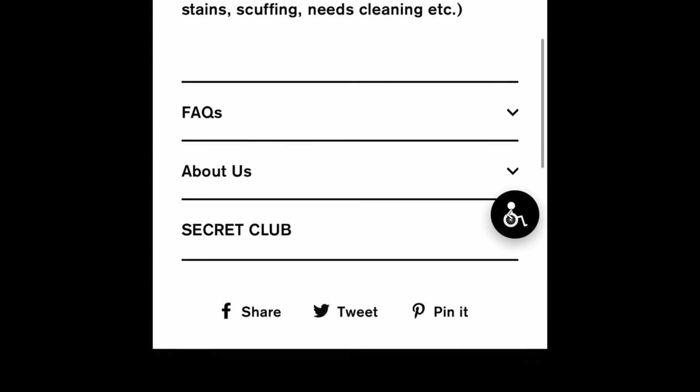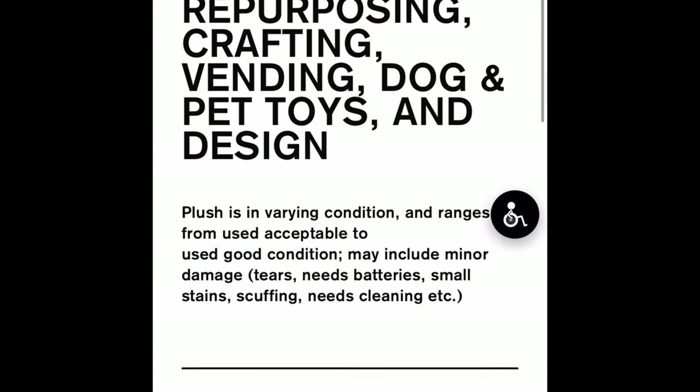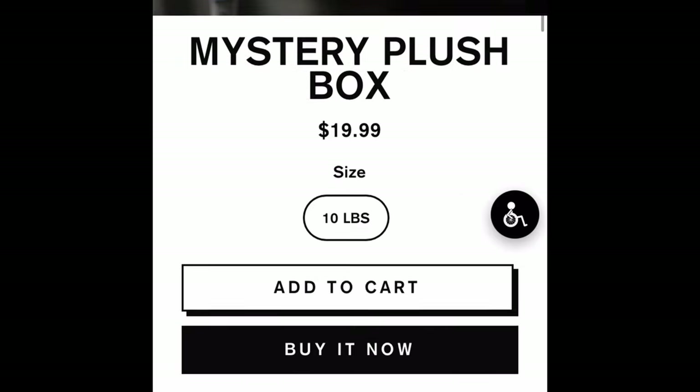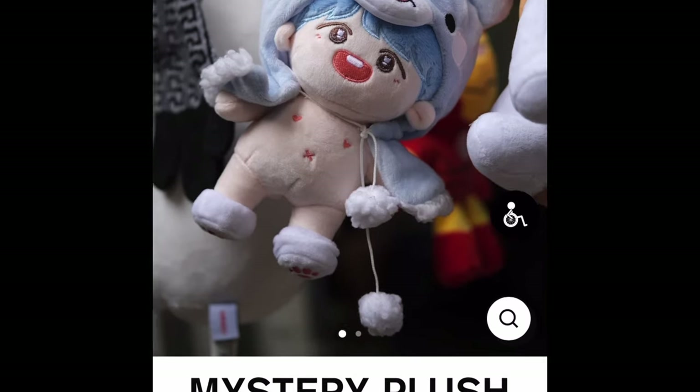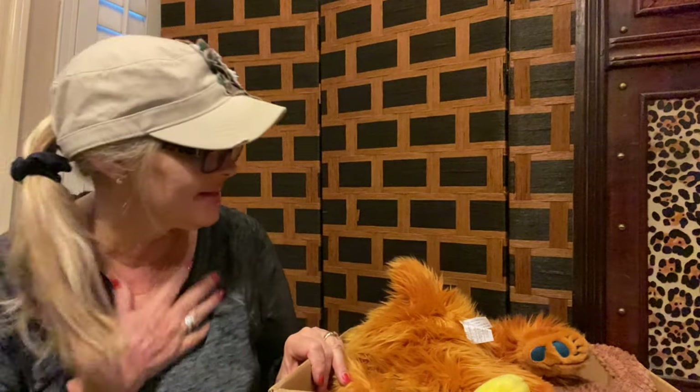They say the plush is in varying conditions — there might be some damages, some scuffing, there might be some that needs to be cleaned. But for $20, I thought we would take a chance and see what's inside. I did open the box just because I didn't want to mess with scissors here on the video, but I haven't looked to see what's inside yet, so we're going to do that together.